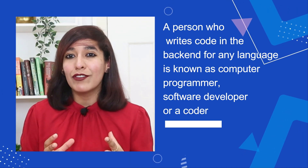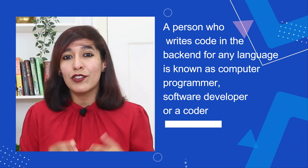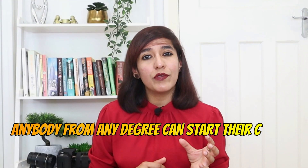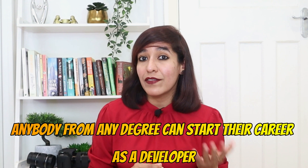Number eight on my list is developer certifications. A person who writes code in the back end for any language is known as a computer programmer, software developer, or coder. In terms of eligibility, anybody from any degree can start their career as a developer, and you can take advantage of free sources like YouTube, Coursera, and Udemy to learn.